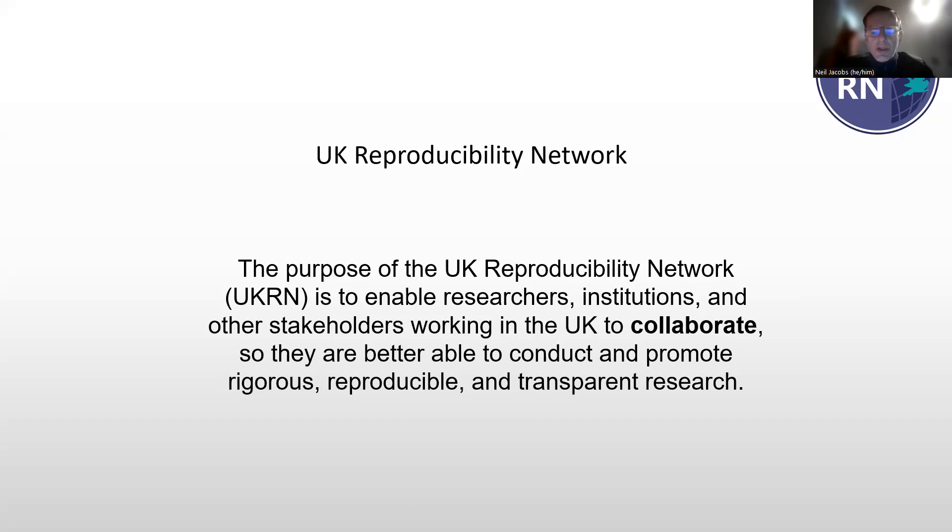I've started putting this slide up whenever I start a presentation of this kind, just to remind myself and others about what the UK Reproducibility Network UKRN is and what it's for. It's a platform for collaboration — to enable researchers, institutions and others such as publishers and funders to collaborate with each other to promote research improvement, better research, reproducibility, and rigor. That collaborative aspect is absolutely central to pretty much everything that UKRN does, and it's central to the Open Research Programme as well, which is a collaboration of now 22 universities across the United Kingdom.